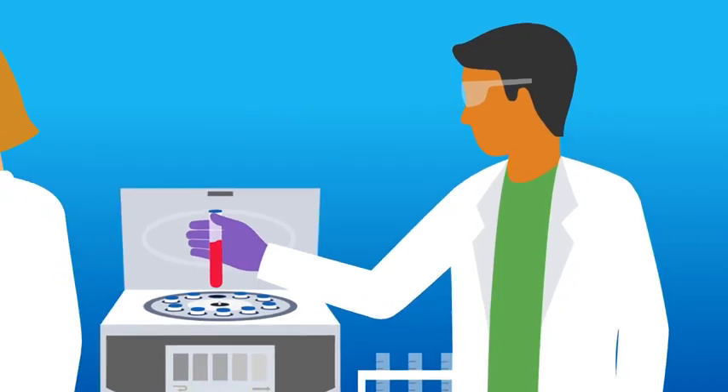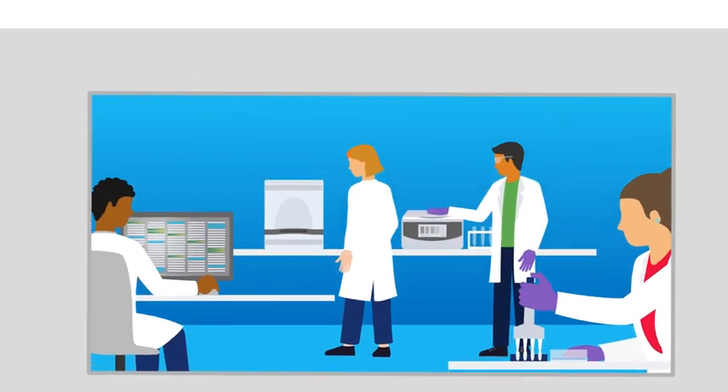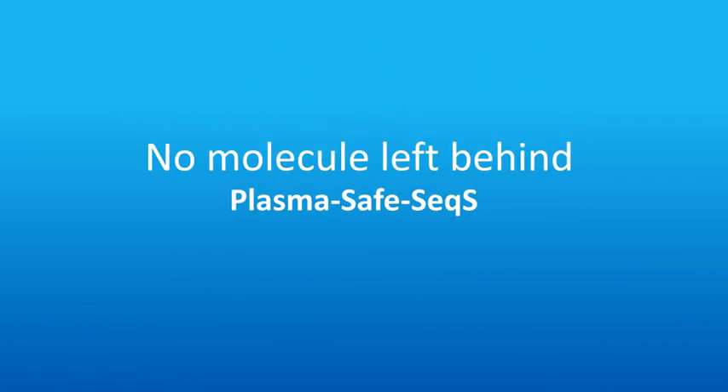Our CLIA lab remains available to offer a white-glove level of customer service before, during, and after report delivery. We look forward to working with you.